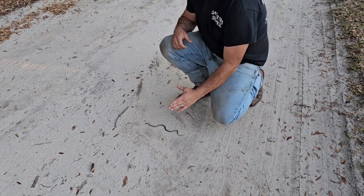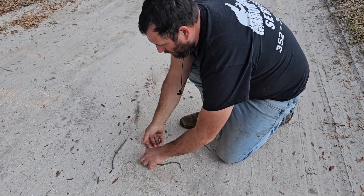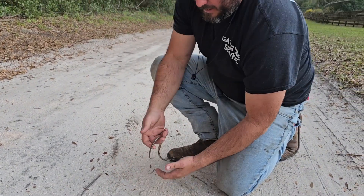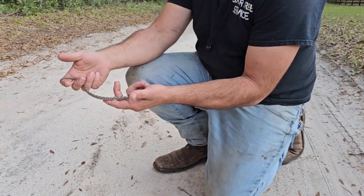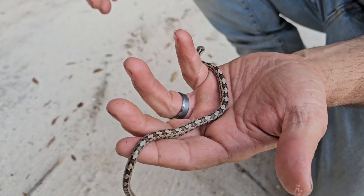Here we have a gray rat snake crossing the road. It's a little cold out — these guys are starting to make a move, becoming a little more active, and we want to get them and take them to the other side of the road. What a beautiful specimen. It is a rat snake, which means it's a colubrid.